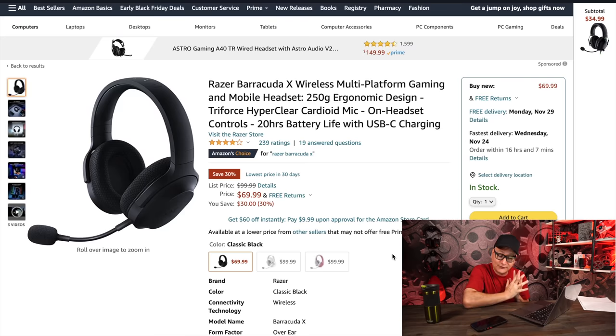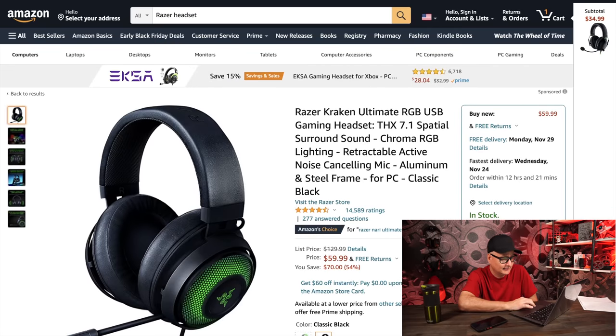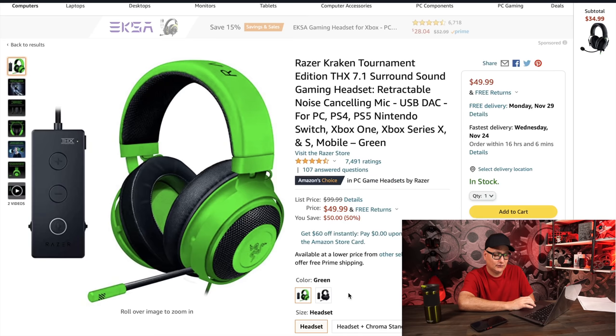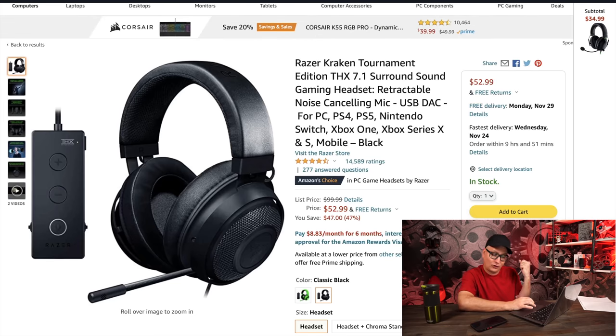The next Razer headset is the Razer Barracuda X — Razer has come out with so many headsets recently and a lot of them have been fantastic with their TriForce drivers, whether the 40mm or 50mm. I love the Barracuda X — it looks awesome, it's comfortable. The black ones are at $70, regularly $100. The Razer Kraken Ultimate — these are the older ones; they just came out with the new Krakens. At $59, it's not my favorite headset — it's more focused on highs.